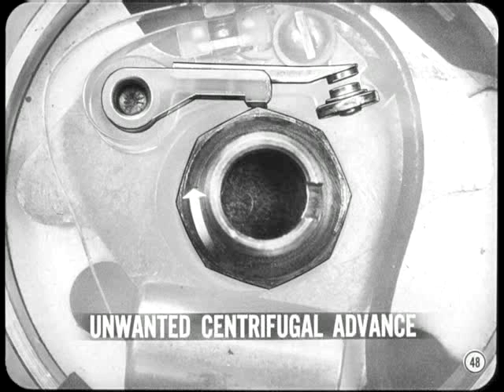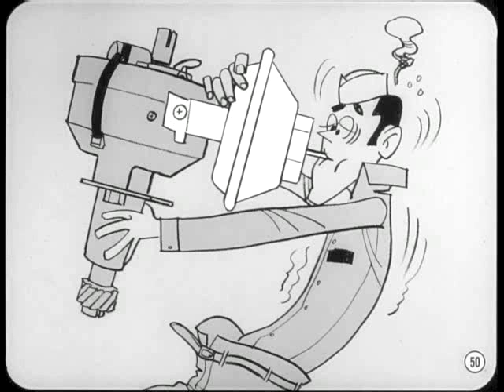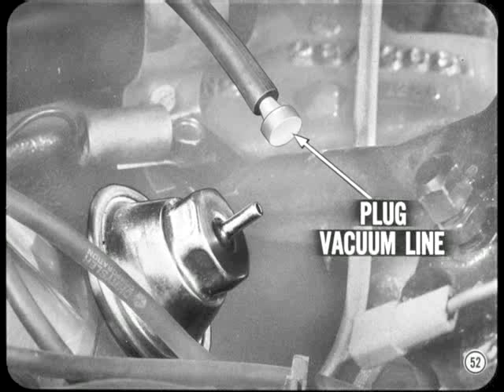Higher than specified idle speed also causes some unwanted centrifugal advance. So if carburetor idle mixture and speed aren't right, ignition at closed throttle will be advanced and the engine will tend to race when the throttle is released. If the diaphragm in the vacuum advance unit is punctured, both economy and performance will suffer. To test the diaphragm, apply vacuum — the easiest check is to apply mouth suction to the inlet and see if the diaphragm moves the breaker plate and holds without leaking. Be very careful disconnecting or connecting the vacuum advance line, as a careless yank or push can affect the calibration of the unit. Before checking basic timing, remove the vacuum line from the vacuum advance unit and plug the end of the line.